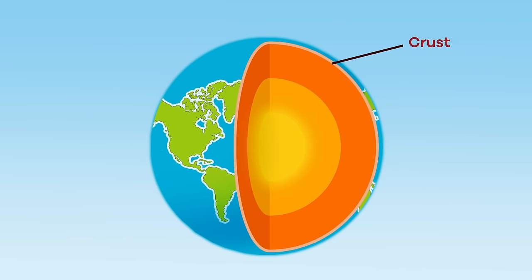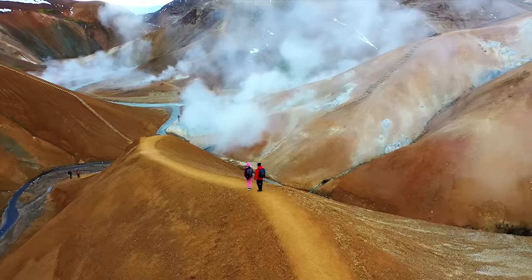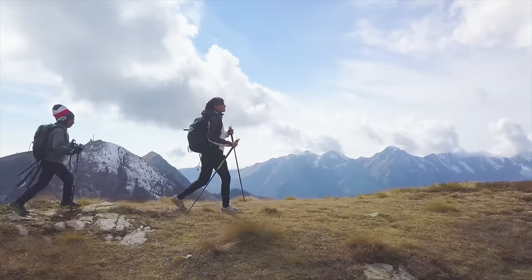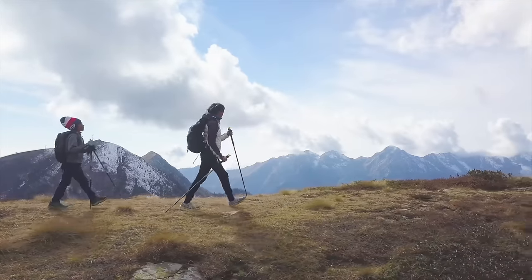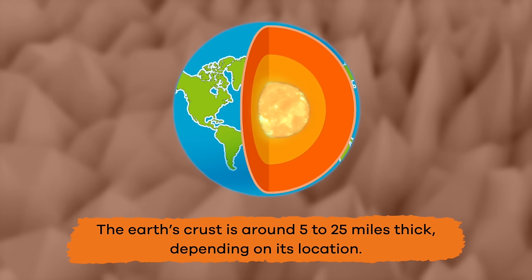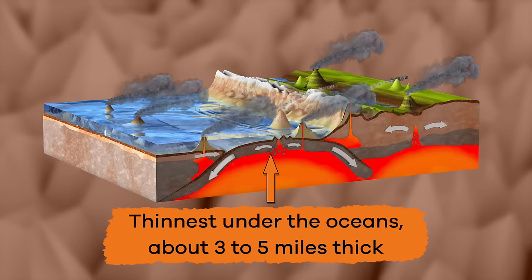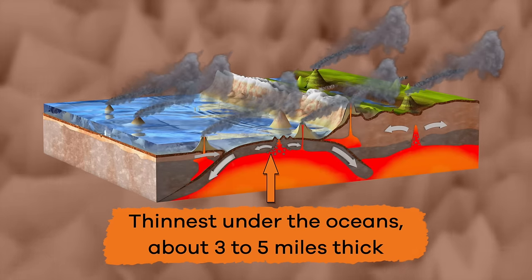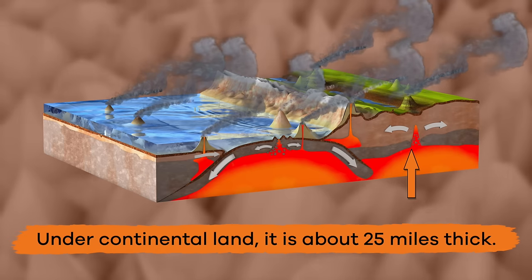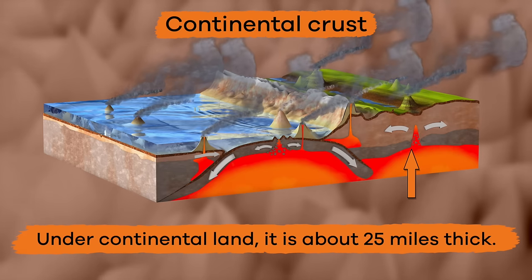The crust. The first outermost layer of the earth is the crust, which you are super familiar with, even if you did not realize it. This is because you walk on it every day. The earth's crust is around 5 to 25 miles thick, depending on its location. It is the thinnest under the oceans, about 3 to 5 miles thick, and is called oceanic crust. Under continental land, it is about 25 miles thick, and called continental crust.